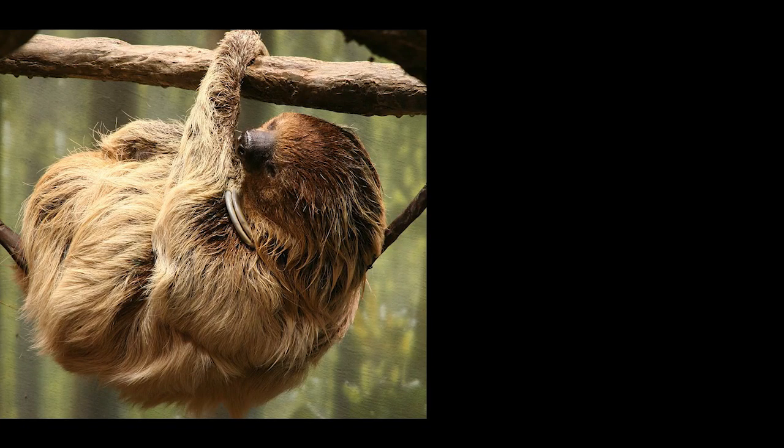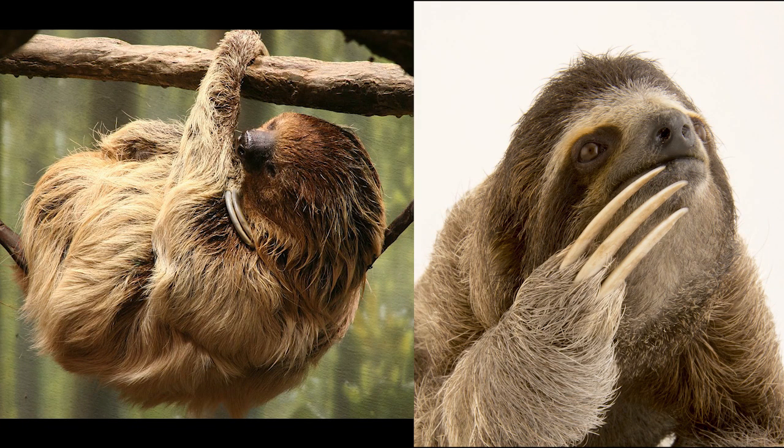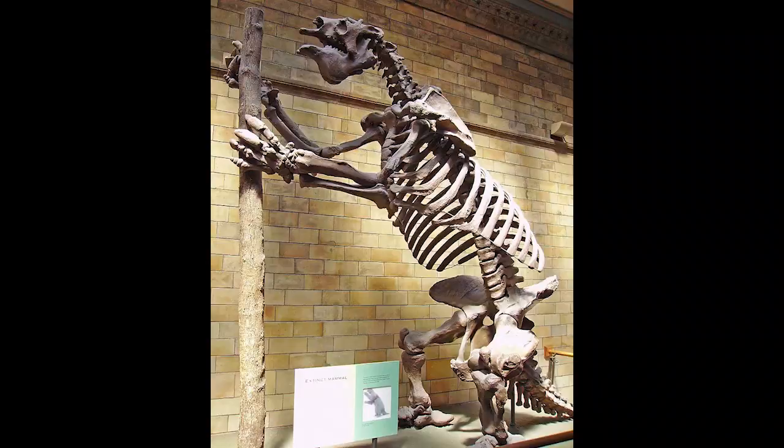Sloths are weird. There's the two-toed sloths and the three-toed sloths that are found today. While they are superficially very similar — being slow-moving, tree-climbing animals — they really aren't that closely related, and that's something we've known for a long time. The closest known relatives to each of the respective tree sloths are different genera of ground sloths, separated by many millions of years of evolution.